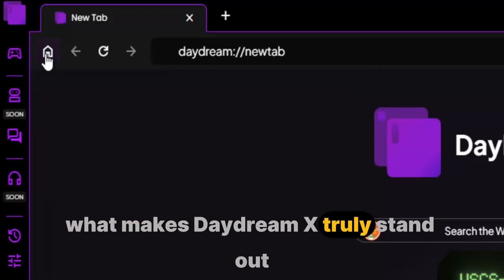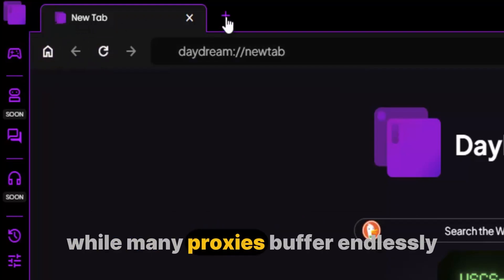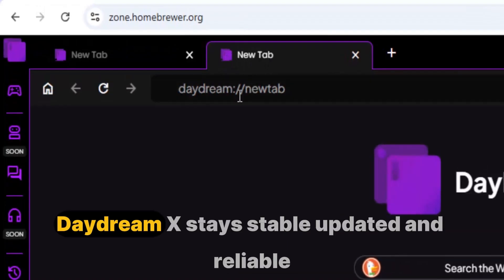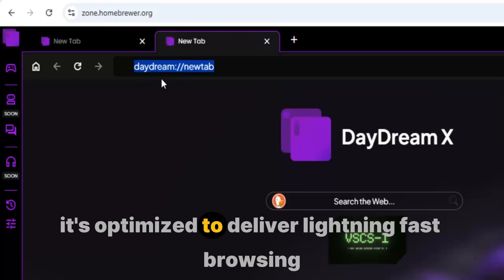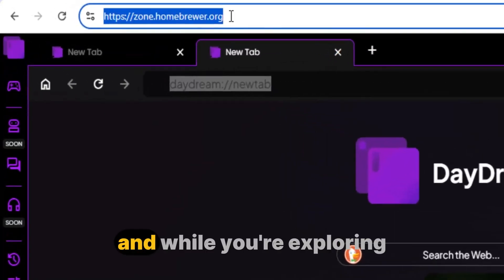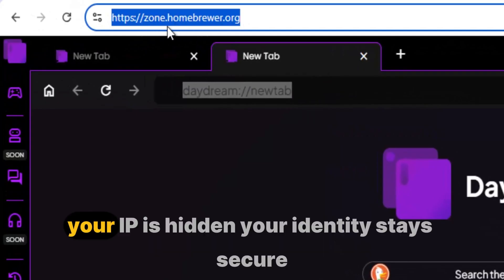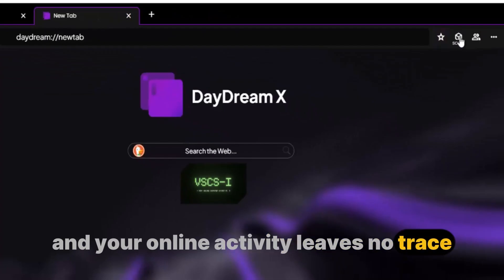What makes DaydreamX truly stand out is the way it combines simplicity with strength. While many proxies buffer endlessly, crash unexpectedly, or vanish after a few weeks, DaydreamX stays stable, updated, and reliable. It's optimized to deliver lightning-fast browsing every time. You can stream HD videos without lag, scroll smoothly through pages, and open sites within seconds. And while you're exploring, your data remains fully protected, your IP is hidden, your identity stays secure, and your online activity leaves no trace, giving you full confidence while you surf.